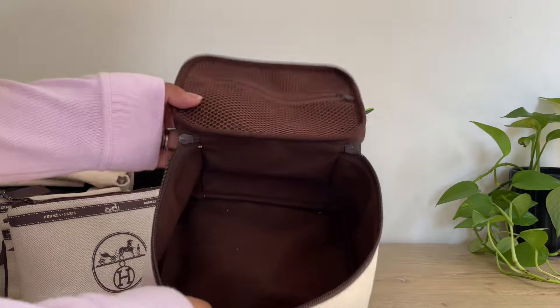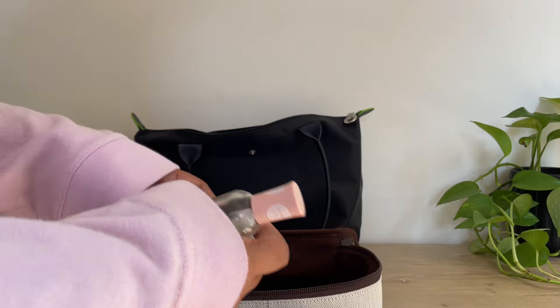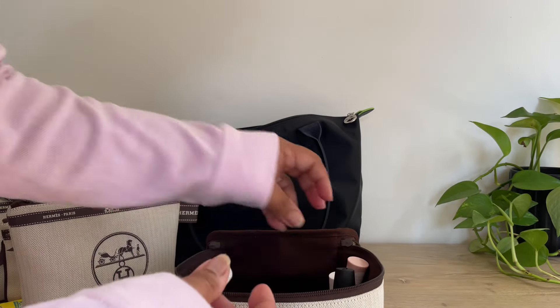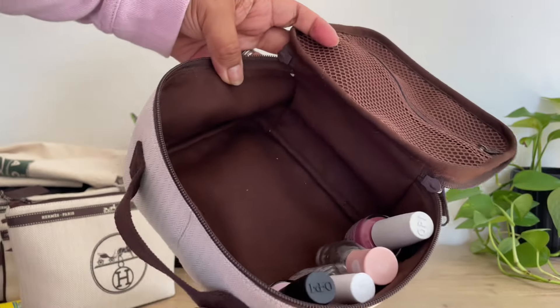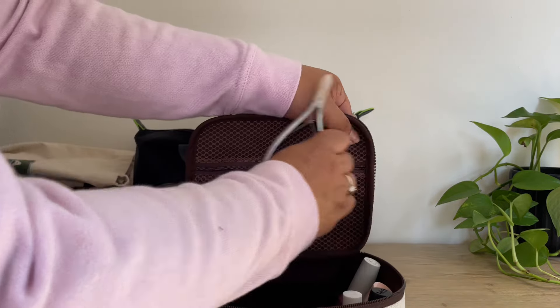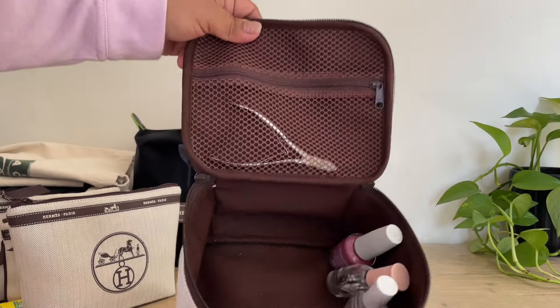Let me grab some nail polishes to see if they fit. So nail polishes — they fit perfectly. There you go, that's how it fits. And then you can put like your nippers or nail filers in the mesh pocket. So cute.